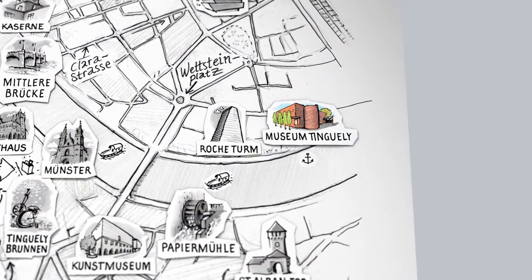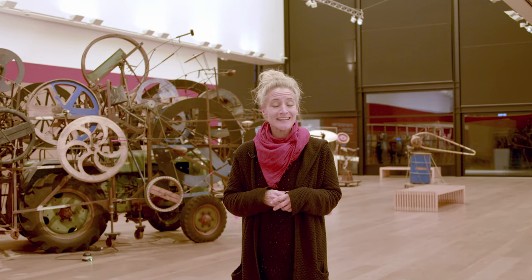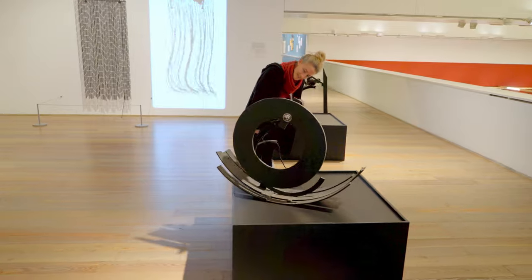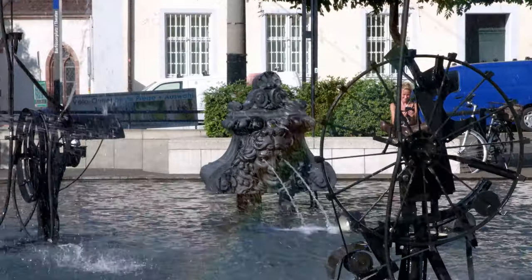The Museum Tinguely at the Rhine can be described in one word: movement. Indeed, it houses the largest collection of works of Swiss artist Jean Tinguely, who was well known for his kinetic art. He created machine-like sculptures out of repurposed material — for example, the fountain in the city center of Basel, or the Stravinsky Fountain in front of the Centre Pompidou in Paris.